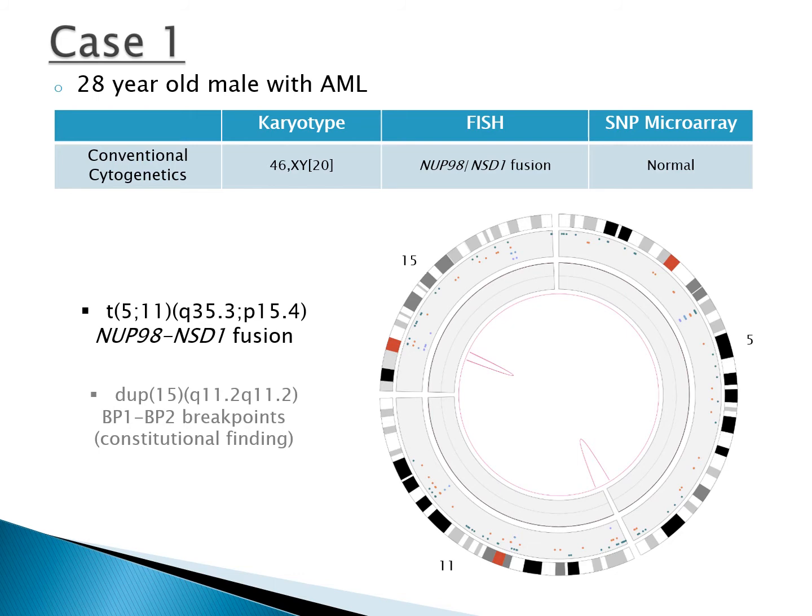Case 1 is a 28-year-old male with AML. The only significant finding was fusion of NUP98 and NSD1 by FISH, shown here in the circus plot — for simplicity, only chromosomes 5, 11, and 15 are displayed. Microarray and optical mapping also showed 15Q duplication consistent with the common BP1-BP2 breakpoints, considered germline.